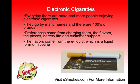Electronic cigarettes are growing more and more popular every day. They go by many names from vapor sticks to eCigs to electronic cigarettes, and there are literally hundreds of brands you can find from online to the gas station, malls, kiosks, and infomercials.